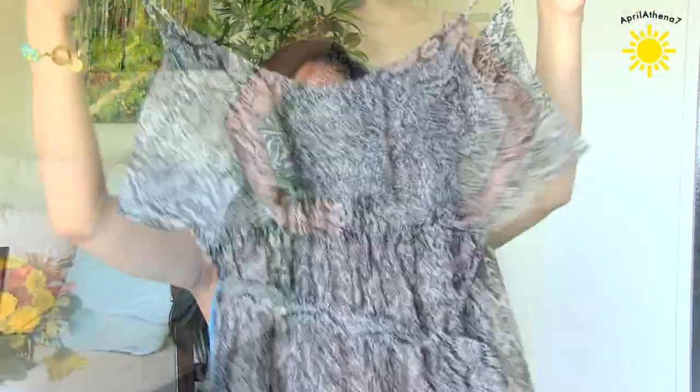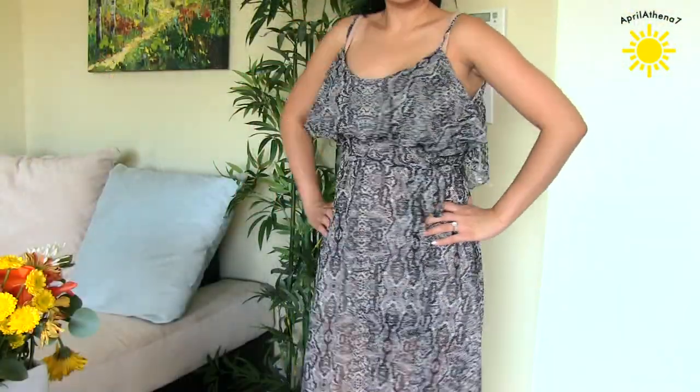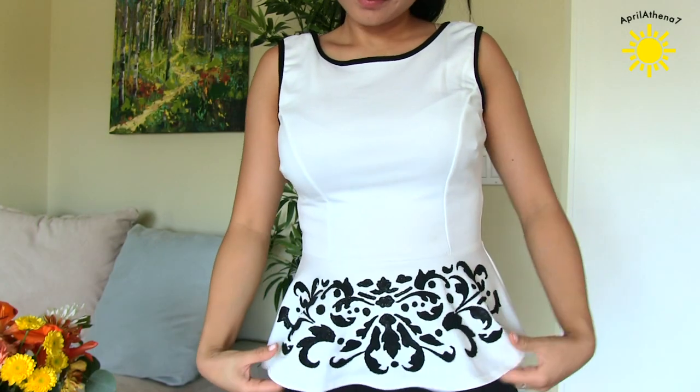And then I also got this one — it's so cute. It's like black and ruffly and so pretty. I haven't gotten over my whole peplum obsession yet, so I got this from Love Culture. It's so cute.